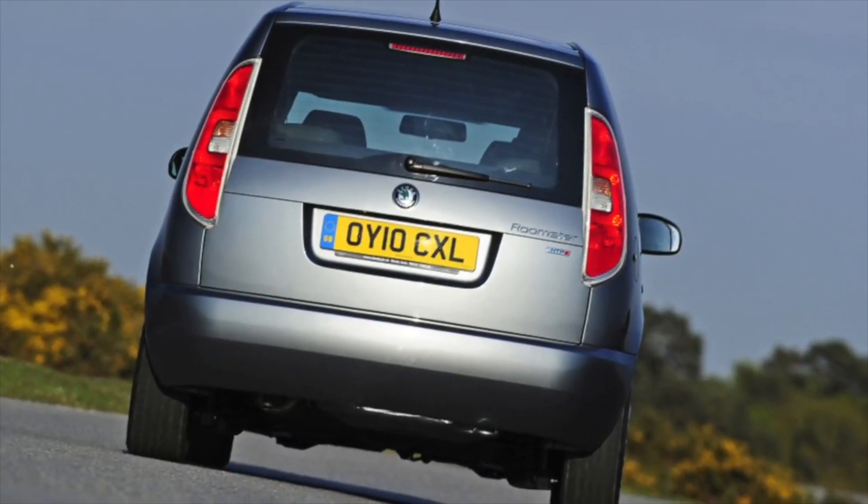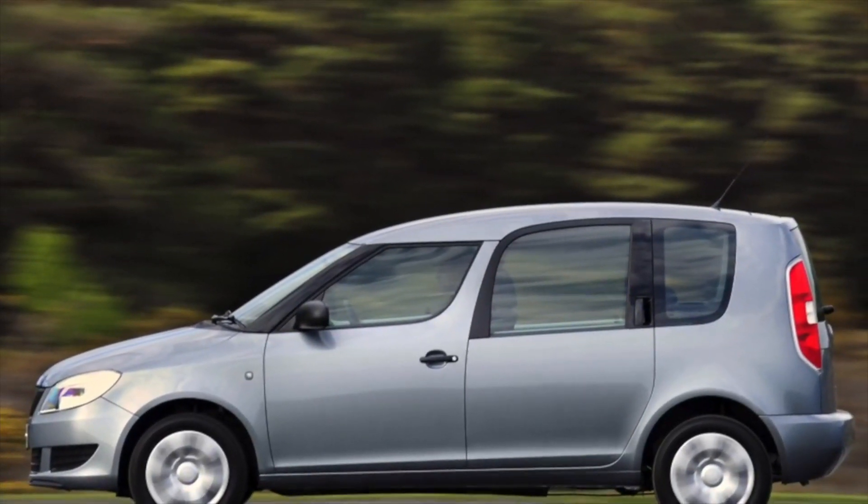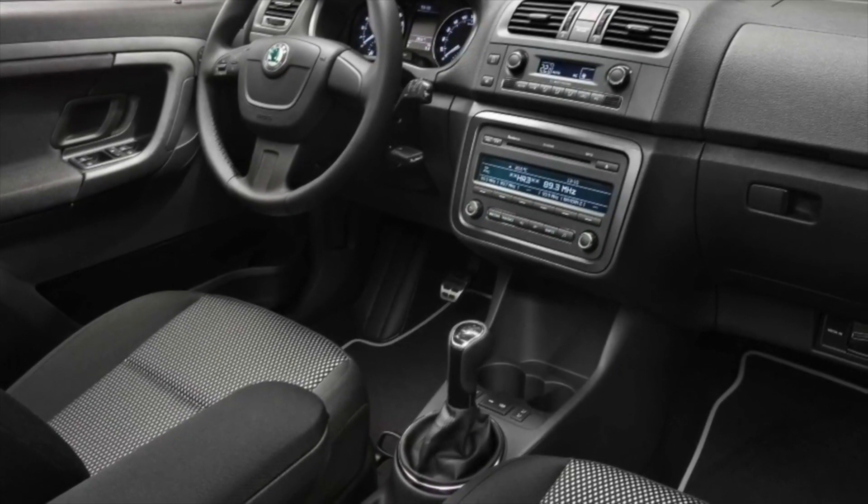A weak point is the wiring between the rack and the door — over time it hardens and breaks. Also, the end switches of the locks turned out to be quite weak, and this issue is found on all Skoda brand cars.